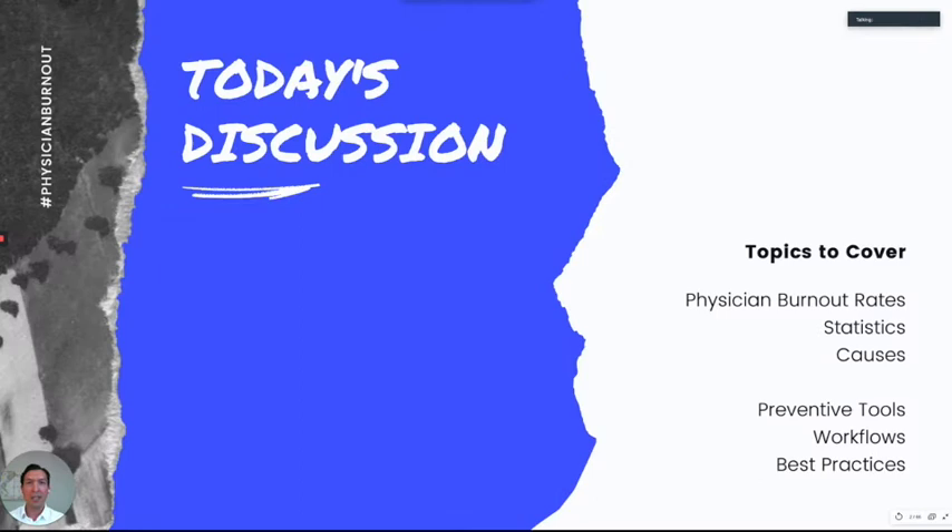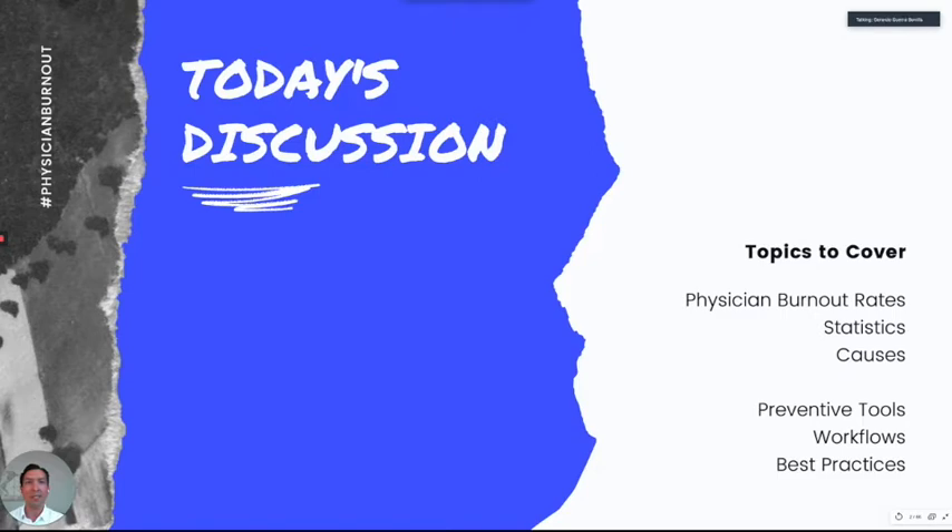These are the topics we're going to cover. First, we're going to talk about some of the rates of physician burnout, the statistics and the causes. And then in the second part of the lecture, we're going to talk about the tools that we can use — some of the workflows, especially in the outpatient setting, and some of the best practices, at least for me, but also some recommended by the American Academy of Medicine.